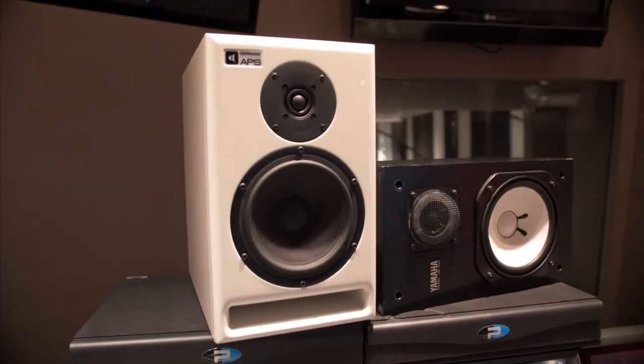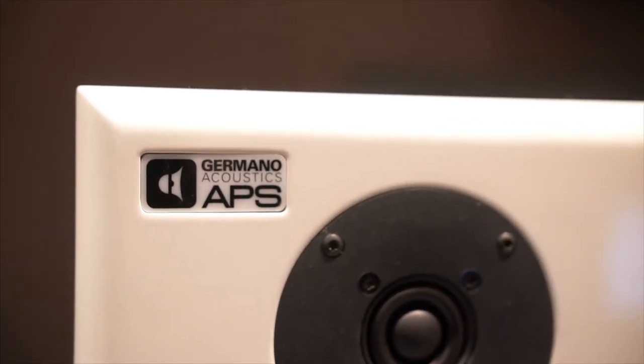It lived on the console even in the prototype phase. That's partly the coolness about these speakers — they lived on real sessions across genres: rock, hip-hop, and pop. We got feedback from all these different engineers and adjusted as we went.